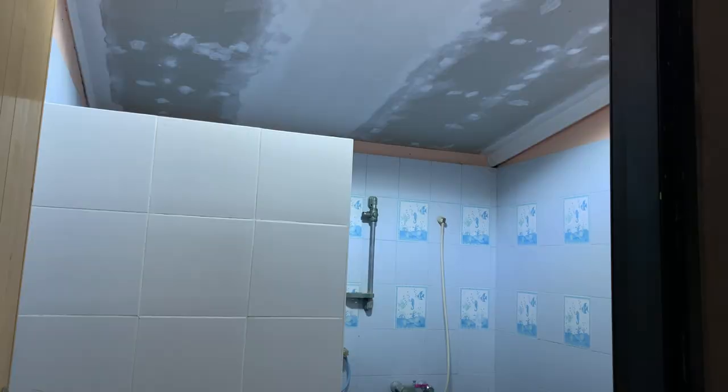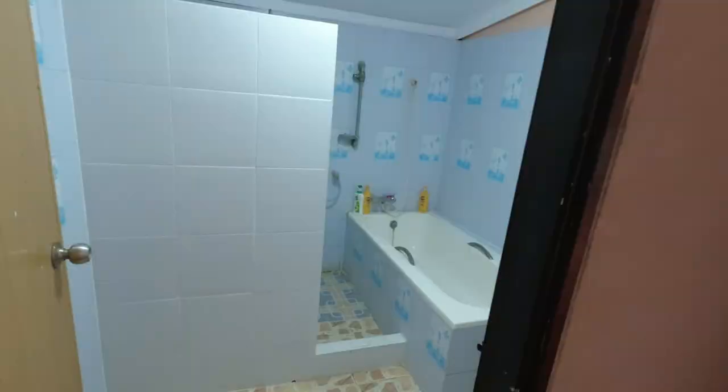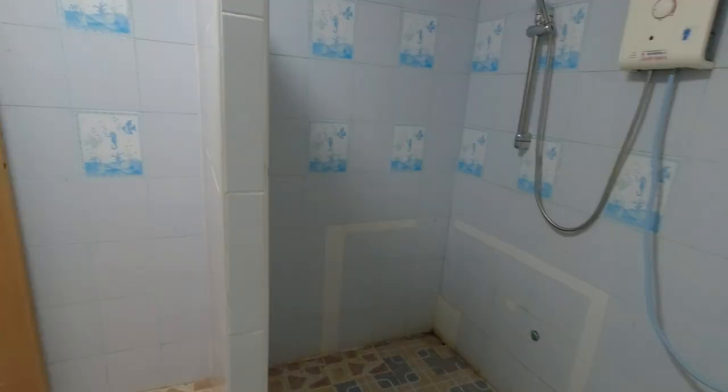We also put a shower cubicle in — Ploy's dad built it. We used to have a shower over the bath and I didn't particularly like that, so I asked him to put a cubicle in. The tiles don't all match, it's a bit of a mismatch, but having that simple shower cubicle makes a huge difference — a nice big shower area. The cost was a couple of thousand baht, so very cheap.